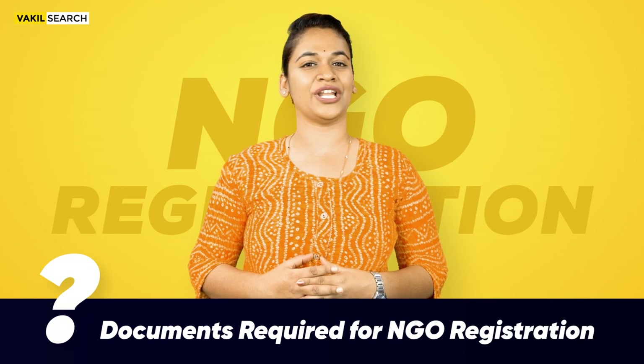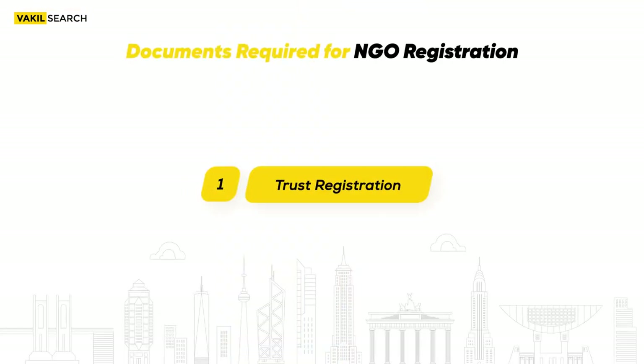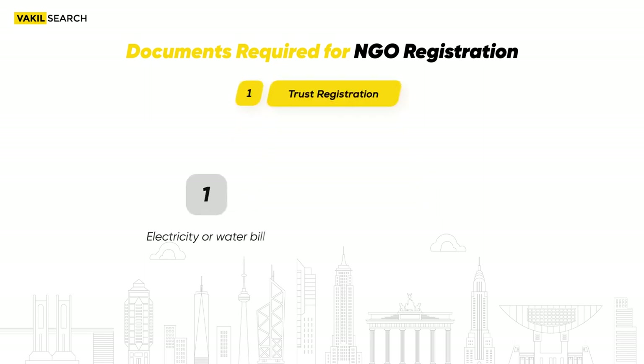Documents required for NGO registration. First, for Trust Registration, the following papers are mandatory: Electricity or Water Bill, and Identity proof of at least two company members.